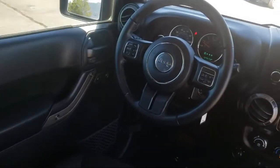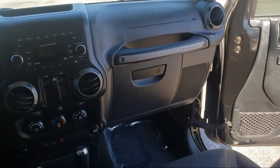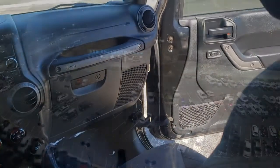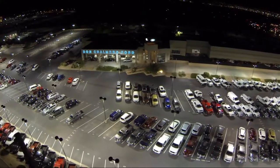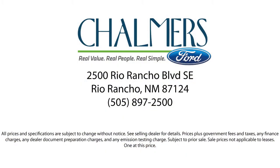Here at Don Chalmers Ford, every vehicle we offer at our dealership in Rio Rancho exceeds our strict standards for quality, reliability, and performance. We have a friendly and accommodating staff eager to assist you, and our team of experts is ready to dish all you need to know about our available car loans and lease options.